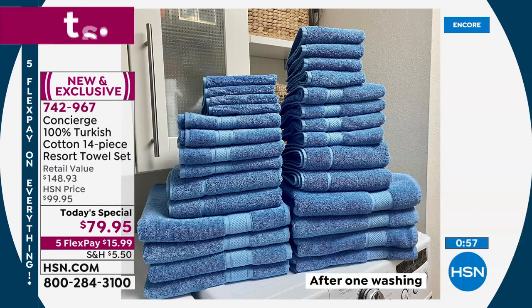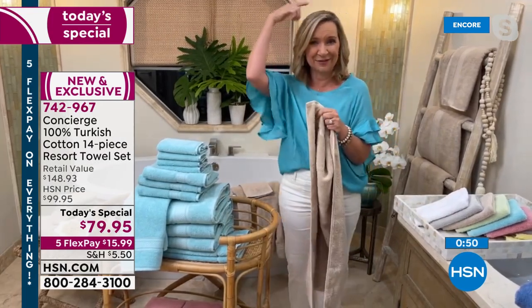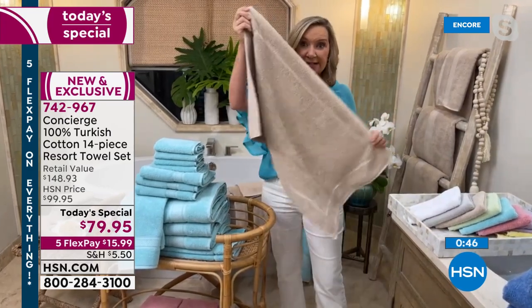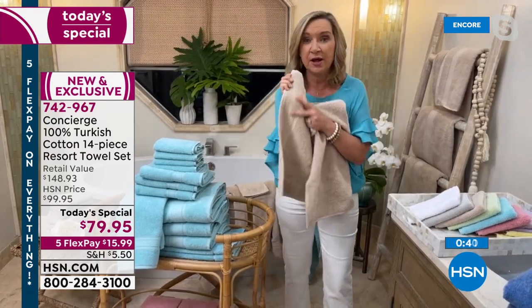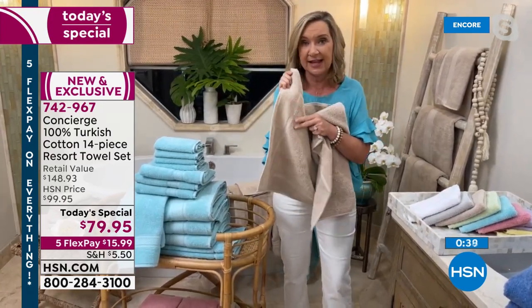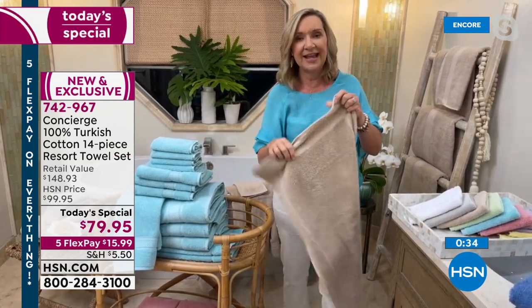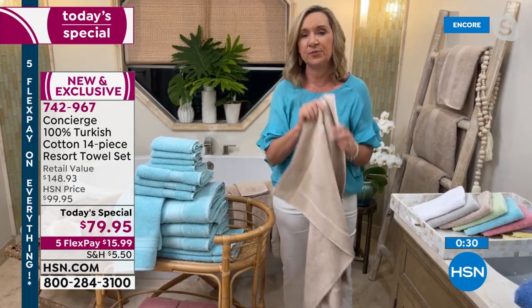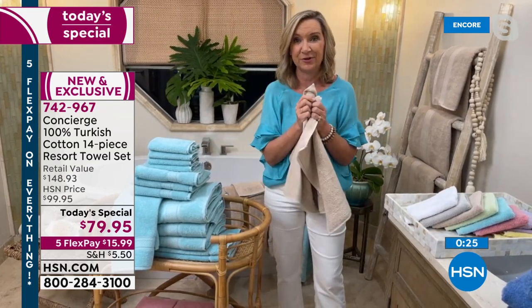I love the bath mats in this set. We've done sets with poofs and hair wraps before, but here you get two full-size bath mats. These are hotel quality — actually 100% Turkish cotton, same weight, same low twist design — and I love that they're not backed, so they're really easy to launder. You can put one outside the tub or in front of your sink, and you get two of them in the set.